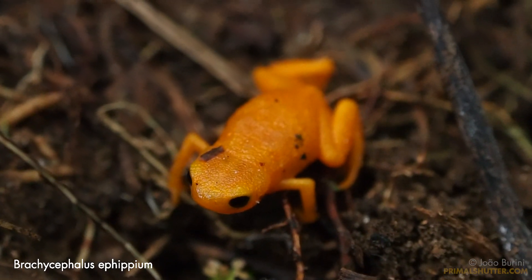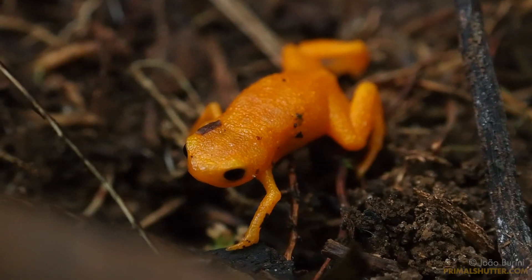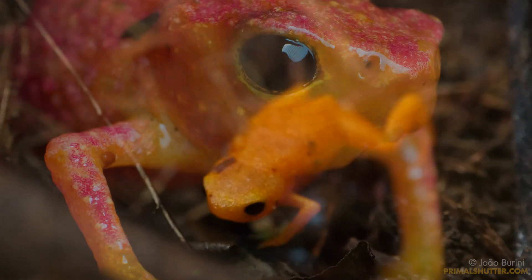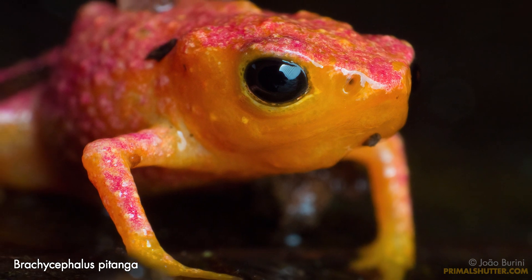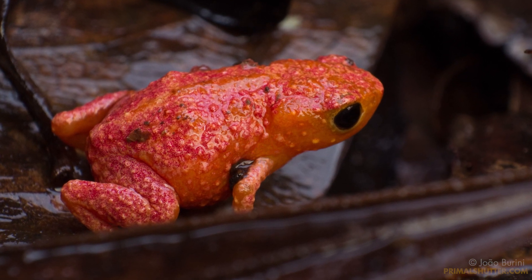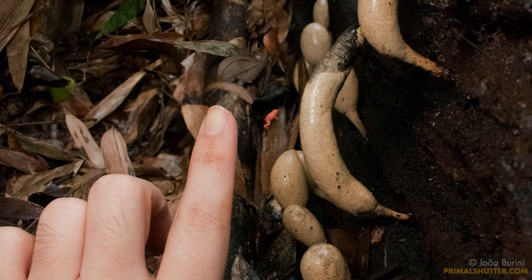Meet the Brachycephalus epiphium, commonly known as the pumpkin toadlet. These adorable little toadlets are some of the tiniest amphibians around. Nowadays we know of 36 different species of these cute little toadlets. Lots of these species were under the radar until recently — most of them were described only in the last 20 years. And every species of Brachycephalus is smaller than one inch.